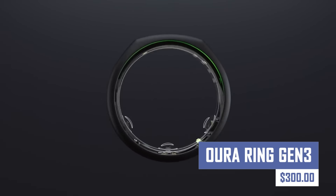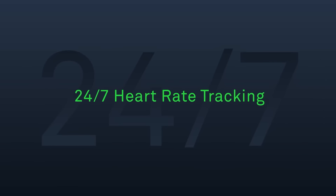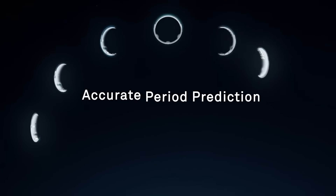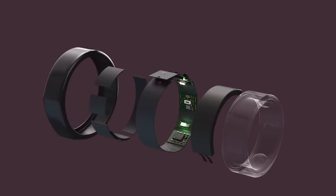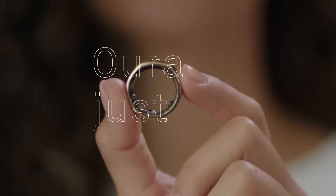Track your health and wellness like never before with the Aura Ring Gen 3. This sleek and comfortable smart ring continuously monitors your sleep, heart rate, activity levels, and more. The Aura app provides personalized insights and guidance to help you improve your sleep quality, optimize your workouts, and manage stress.